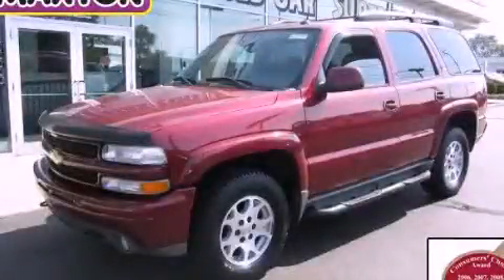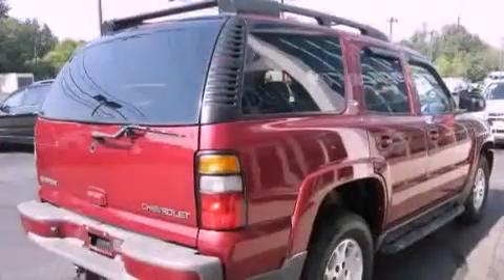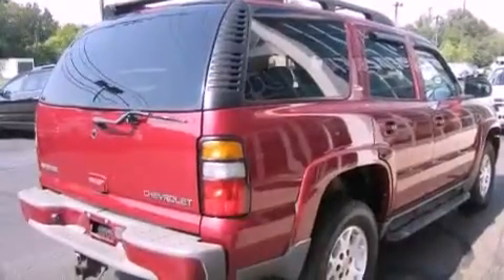This is a 2005 Chevrolet Tahoe, a vehicle with safety, comfort, and space. It has a 5.3-liter eight-cylinder engine, an automatic transmission, and four-wheel drive.